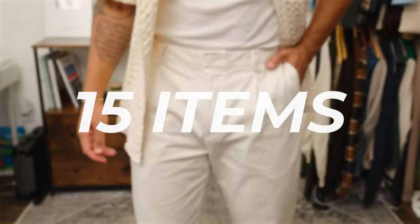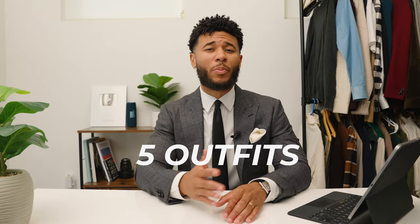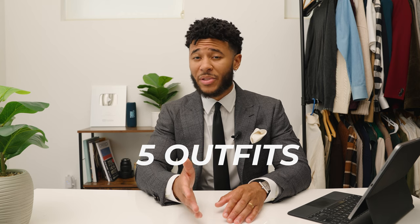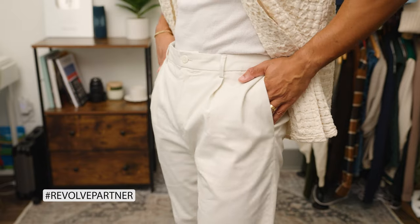If you're trying to make business networking connections or move up the ladder at work, it's all about how you look and present yourself. In this video, I'm going to give you 15 different items to help you build an ultimate business capsule wardrobe, and then at the end I'm going to give you five different outfits you'll be able to wear in any professional or business setting. This video is sponsored by Revolve, and I'll tell you more about them later.